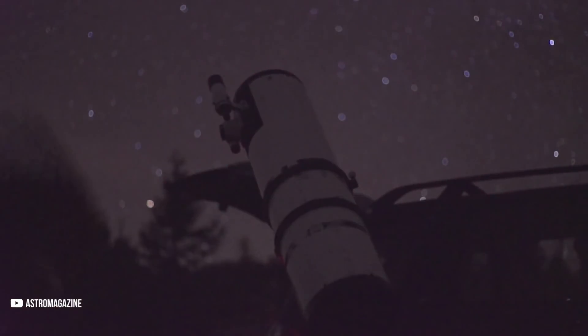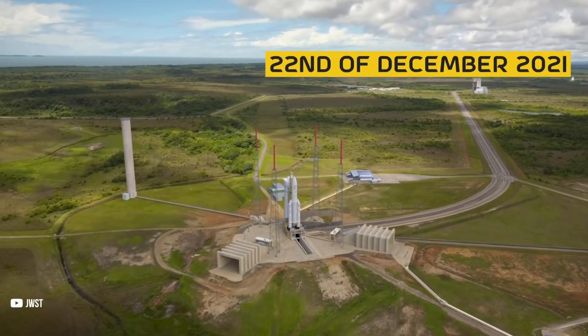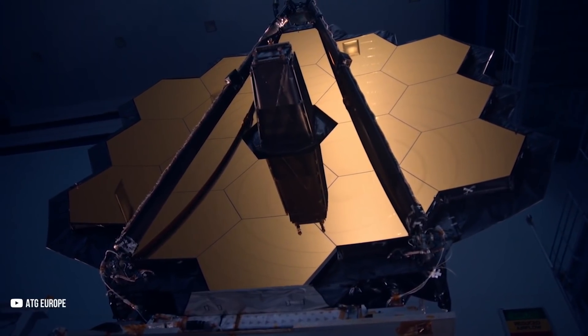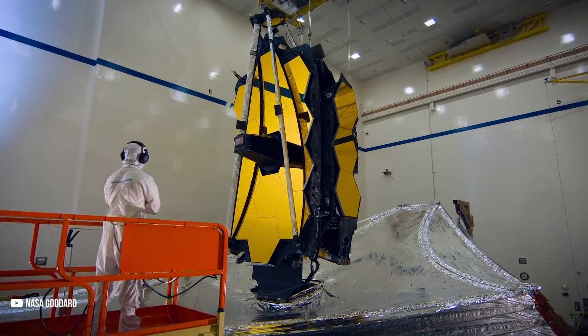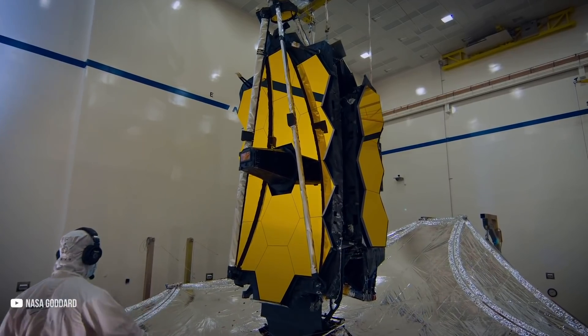Have you ever wondered how far into our universe we can see? Well, you'd be happy to know that on the 22nd of December 2021, humanity's eyes in the skies will receive a massive upgrade. We are of course talking about the brand new James Webb Space Telescope, or JWST. Strap in as we attempt to explain this absolute marvel of technology to you in 12 minutes.